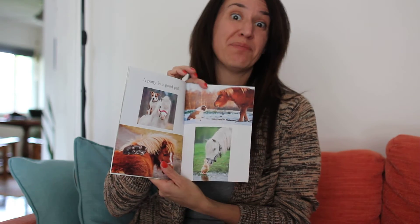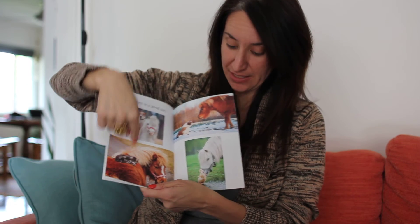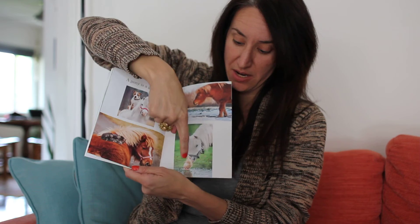A pony is a good pal. The pony and dog are friends. The pony and kitten are friends. And look, this must be a farm because I see a pony with a duck.